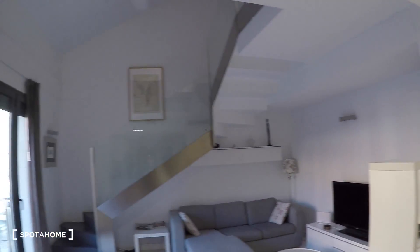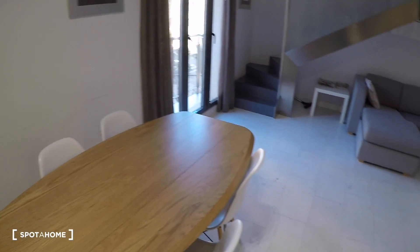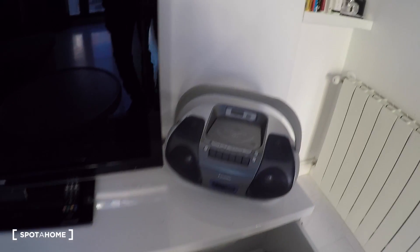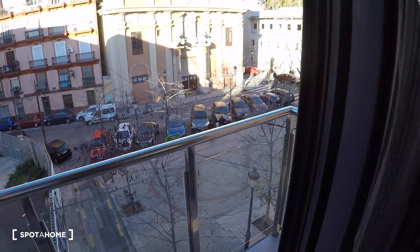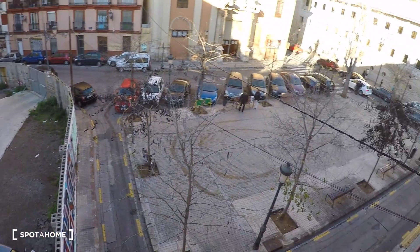Here we have the living area with a table and four chairs, coffee table, flat TV, furniture for the TV with some drawers, some shelving, a three-person sofa with a chaise longue. And here we have a balcony with views to Plaza San Sebastián.